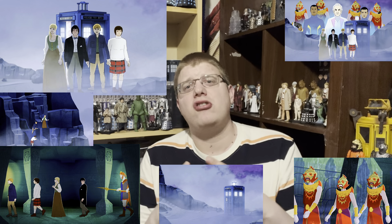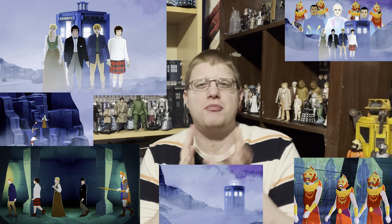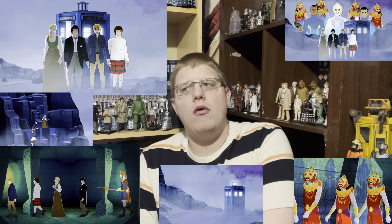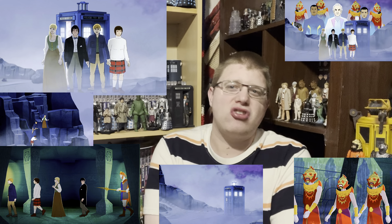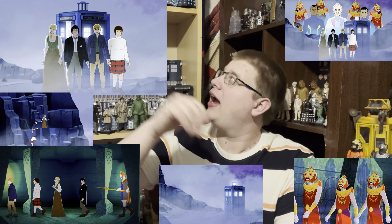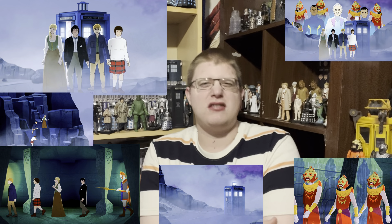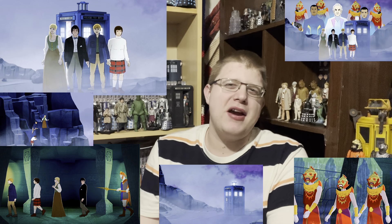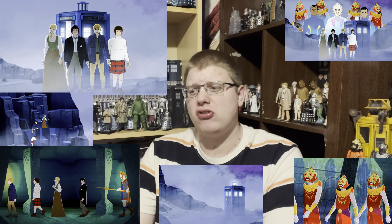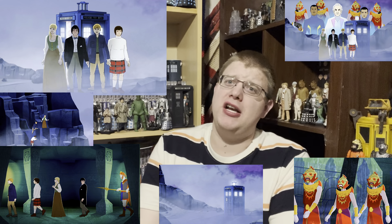There is only one animation story I don't really enjoy, and that's Fury from the Deep, because they go over the top - making the sets a lot bigger and there's something off with Troughton's facial expressions that I just don't click with. But the story itself is absolutely perfect, so I still watch Fury from the Deep now and again - I just have to be in a certain mood. I want to get the Target book too. It's definitely one of the weaker animation adaptions for missing episodes because of the big sets and the off facial expressions for Troughton.